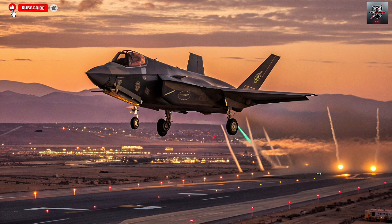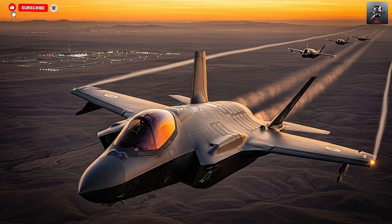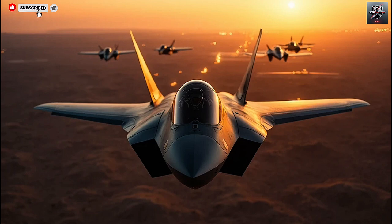Weapons integration is another area where Israel's creativity shines. The Adir can carry American missiles like the AIM-120 AMRAAM and JDAMs, but Israel has also integrated its indigenous arsenal, including the SPICE-guided bombs, Python-5 and Derby air-to-air missiles, and other classified munitions. This means the Adir can operate seamlessly with Israel's entire strike force, including legacy aircraft like the F-15I Ra'am and the F-16I Sufa. The combination allows Israel to launch deep-strike missions with a mix of stealth, speed, and overwhelming firepower.